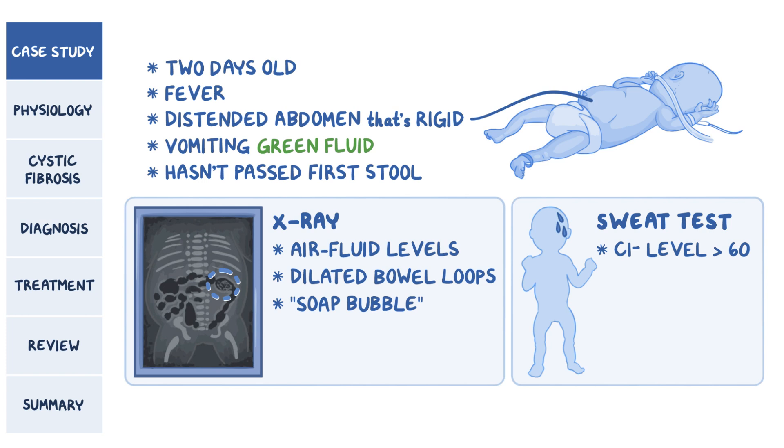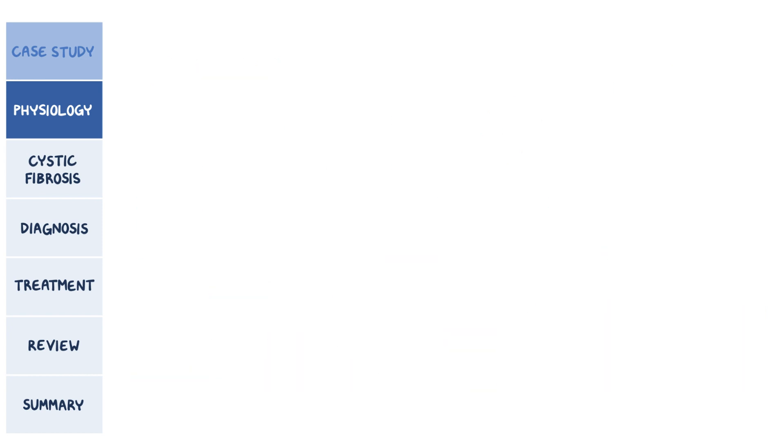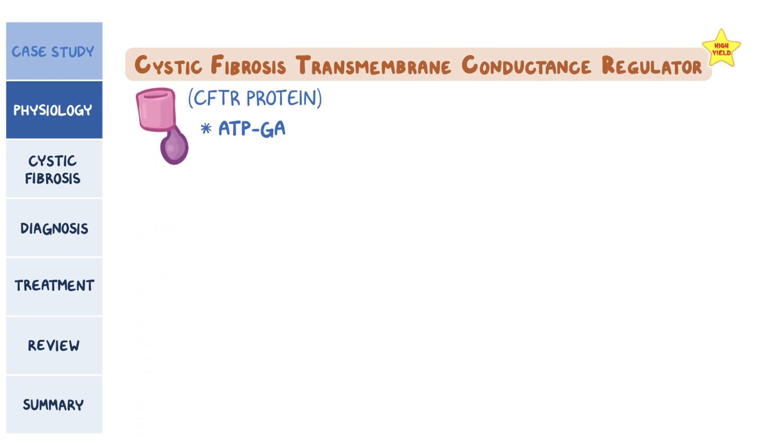A pilocarpine-induced sweat test showed a chloride ion level over 60, suggesting the newborn has cystic fibrosis. But first, a little physiology. Normally, elements like ions and water come in and out of the cell through specific channels located on the cell's membrane. A very high-yield fact is that there's a particular channel called the Cystic Fibrosis Transmembrane Conductance Regulator, or the CFTR protein, which is an ATP-gated channel, meaning it works by using ATP for energy.